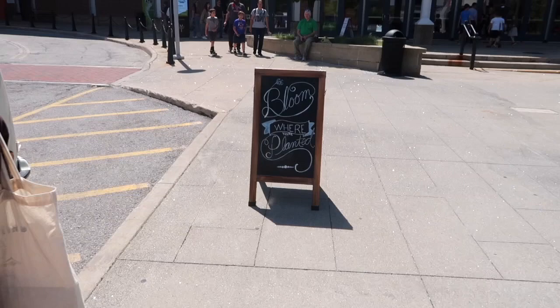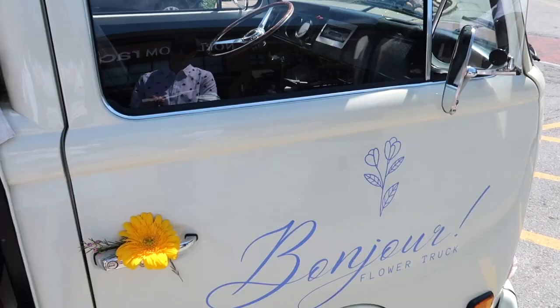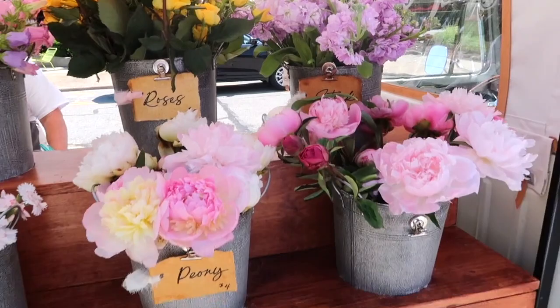We just stopped at this adorable flower truck — look how cute! They pop up certain days, and we actually know the couple who owns it, which is such a small world. So we're going to make a few arrangements here with my mom and Elizabeth before we go up to our lake house. It was right on the way, in the old car, so now we're just picking our own flowers for our little bouquet. How pretty — this is amazing!